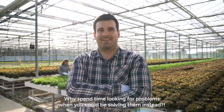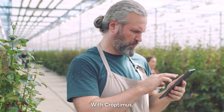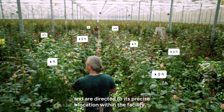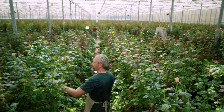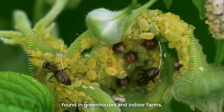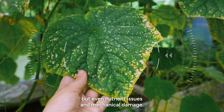Why spend time looking for problems when you could be solving them instead? With Croptimus, growers receive automatic alerts at the first sign of an issue, and are directed to its precise location within the facility. The platform accurately identifies 25 common problems found in greenhouses and indoor farms — not only pest and disease, but even nutrient issues and mechanical damage.